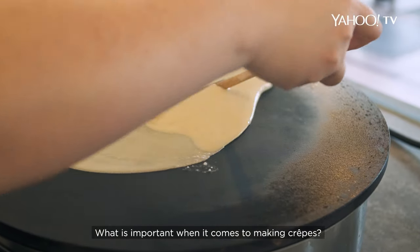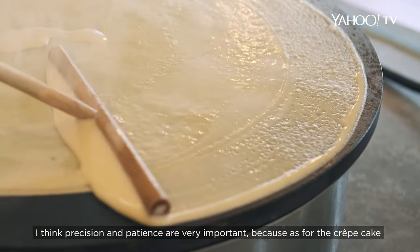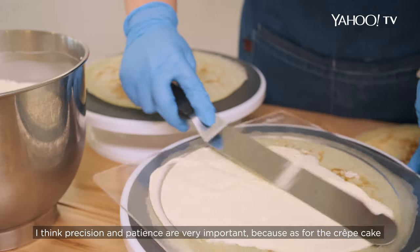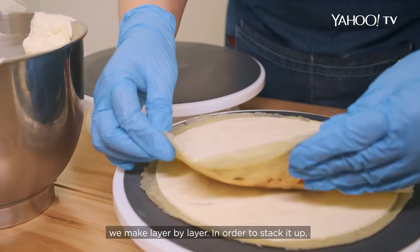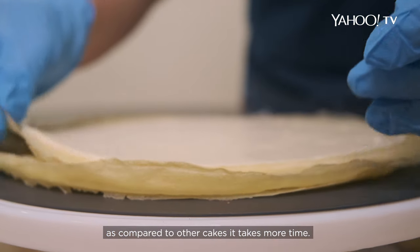What's important when it comes to making crêpes — I think precision and patience are very important, because for the crêpe cake, we make it layer by layer in order to stack it up. Compared to other cakes, it takes more time.